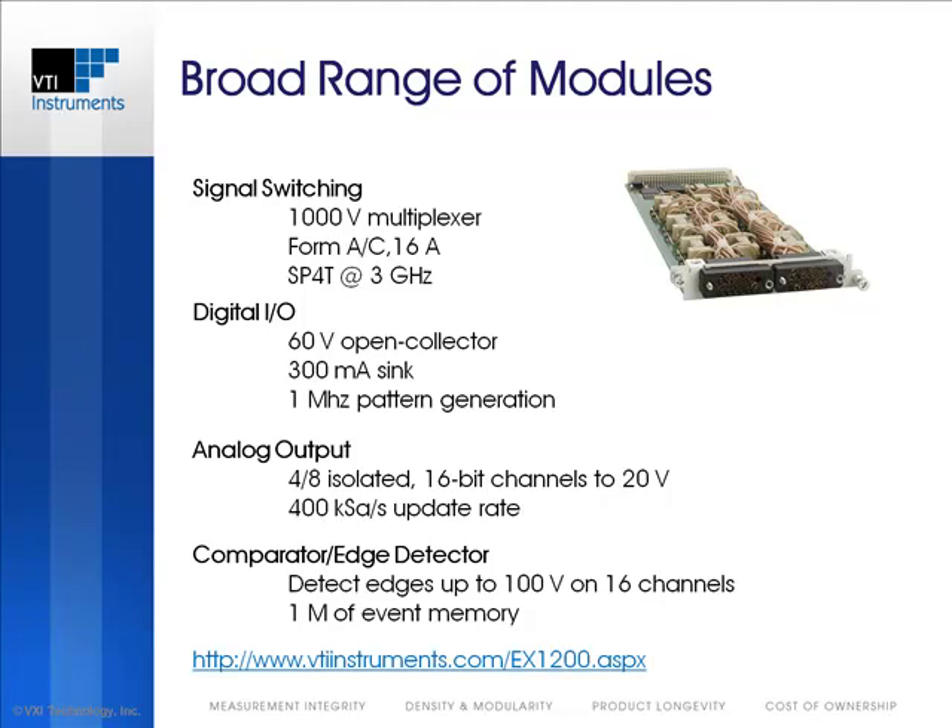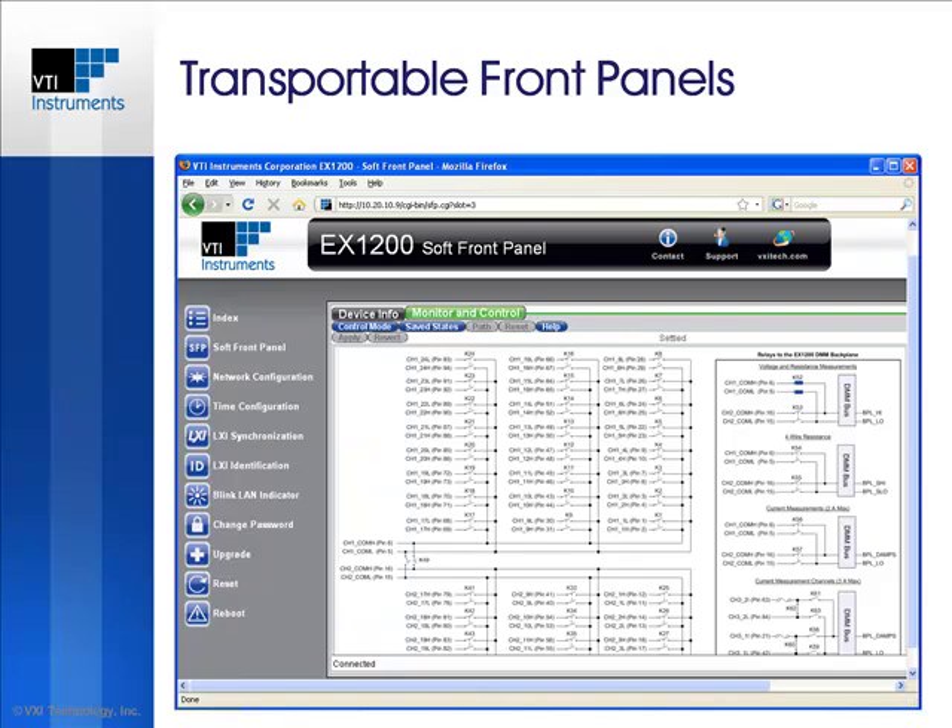Please visit our EX1200 series page on our website for a list of all available modules. All EX1200 products come with an embedded web interface that acts as a transportable front panel and can be accessed by any web-enabled device. No third-party software is required outside of common browser tools such as Internet Explorer or Firefox and Java. The open/closed state of relays on switch modules can be interactively controlled through intuitive soft front panels.